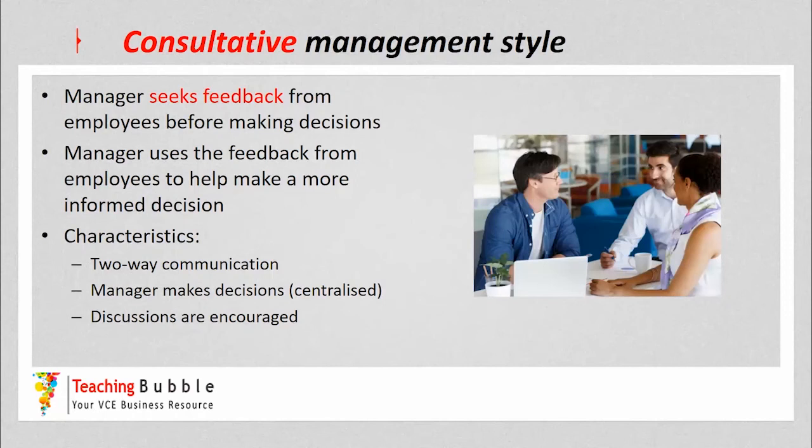Hi everyone, it's John Mitchell and we're going to continue looking at our management styles. This is the second video of our management styles where we're going to look at the consultative, participative, and laissez-faire management styles.